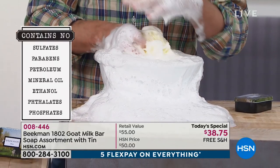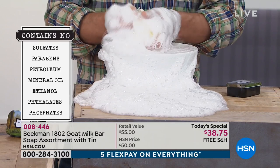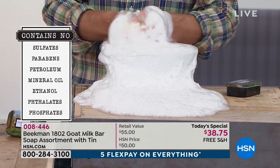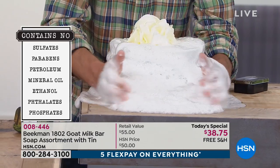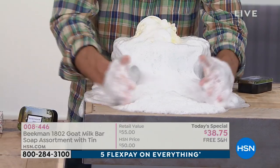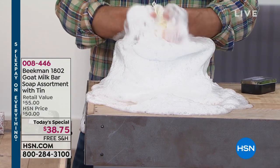Not only does it have the goat milk, it doesn't have any of the nasty things. It has none of the sulfates, none of the parabens, petroleum, mineral oil, phthalates, phosphates — none of those nasties that are in the soaps you're buying at the grocery store or drugstore. Every beauty product that we make, everything you've ever seen from Beekman, is made in the USA and completely cruelty free.